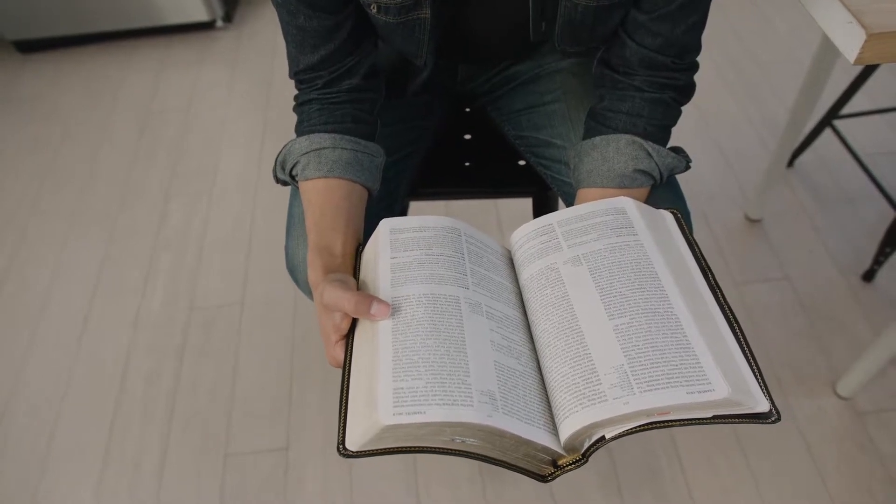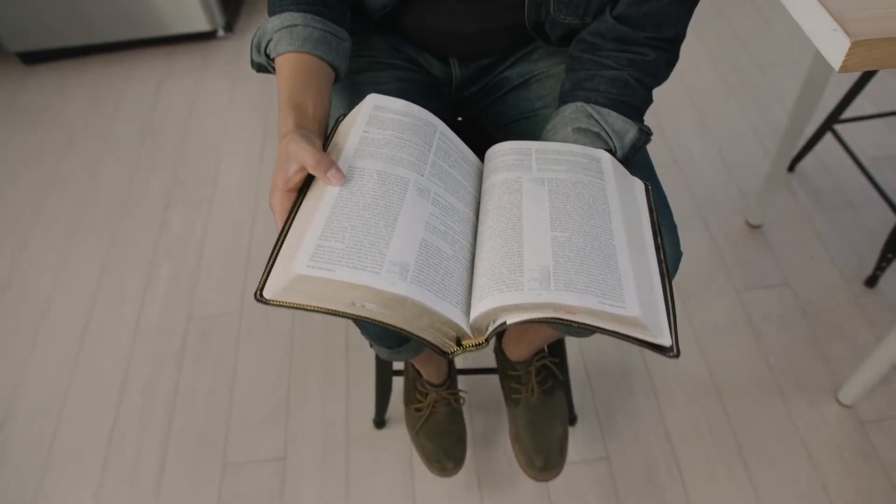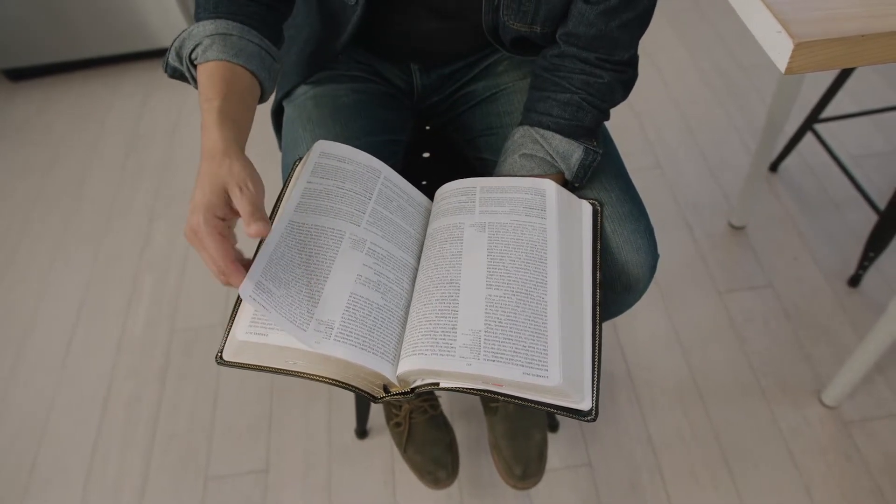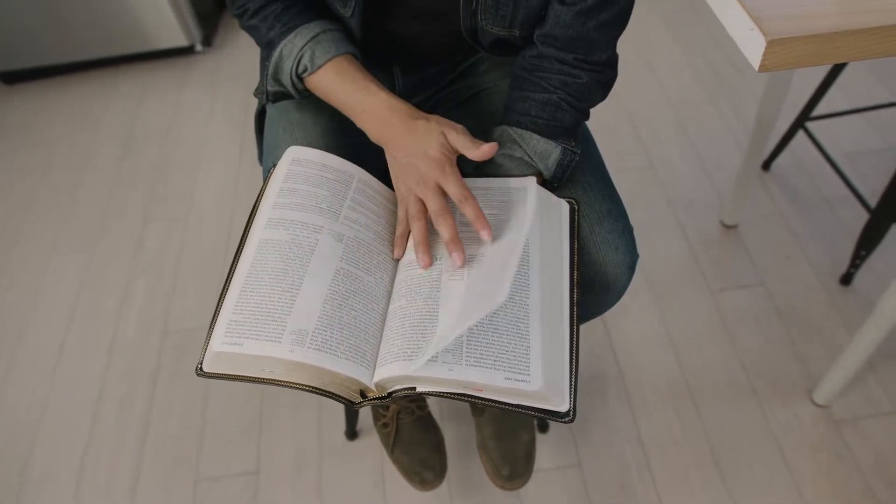In today's video, I want to share with you a Bible reading plan that's going to help you learn your Bible like never before. It's called Professor Horner's Bible Reading System. So let's take a look.